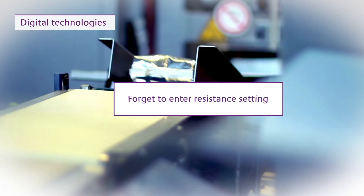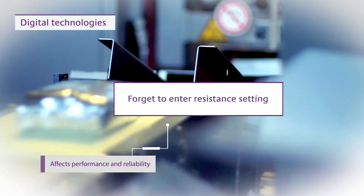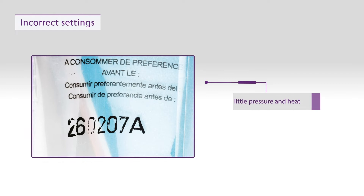For example, operators could forget to enter a resistance setting. This can affect the performance and reliability of the printhead, increasing downtime and maintenance costs. It can also decrease print quality — incorrect settings can generate faded prints since too little pressure and heat are applied for the situation.